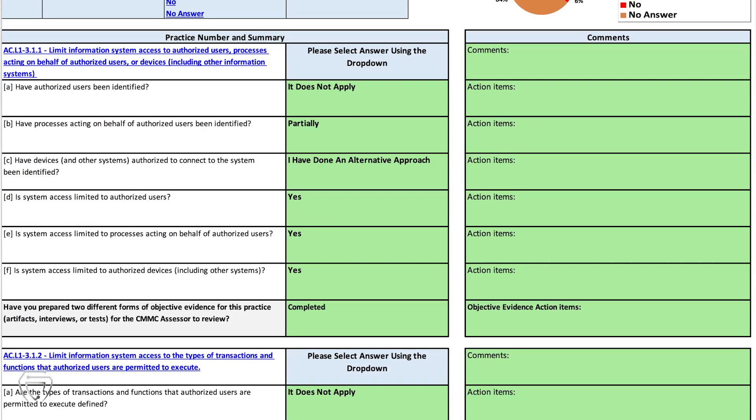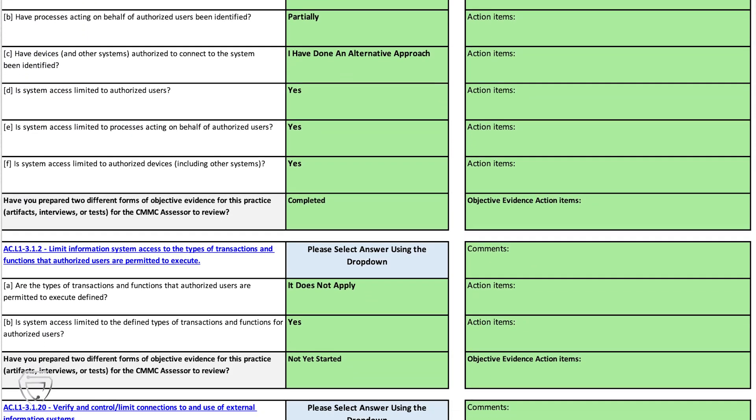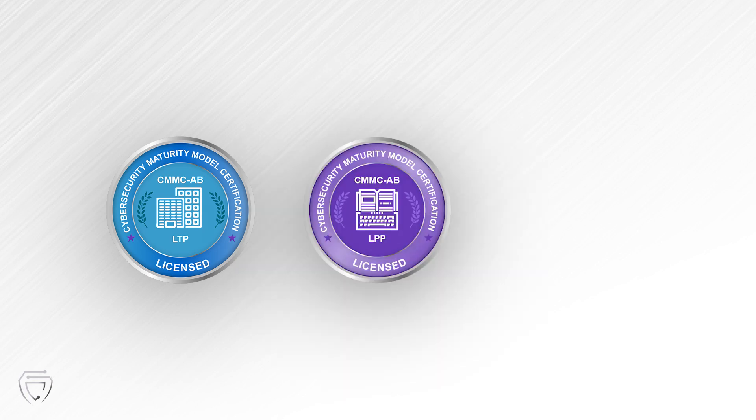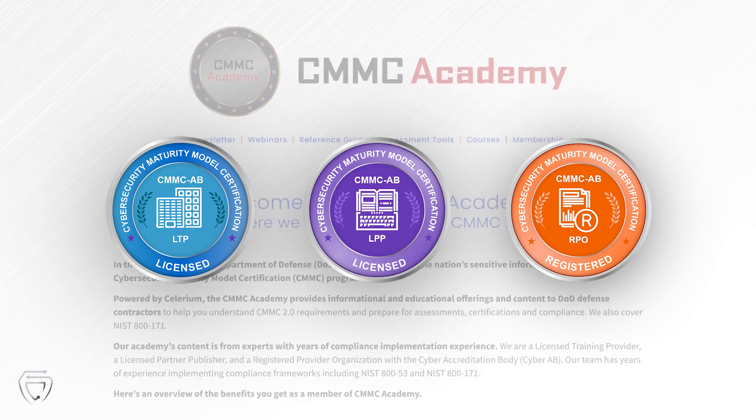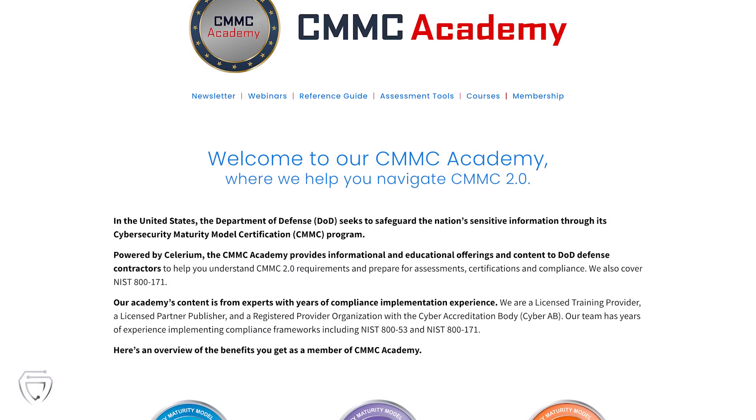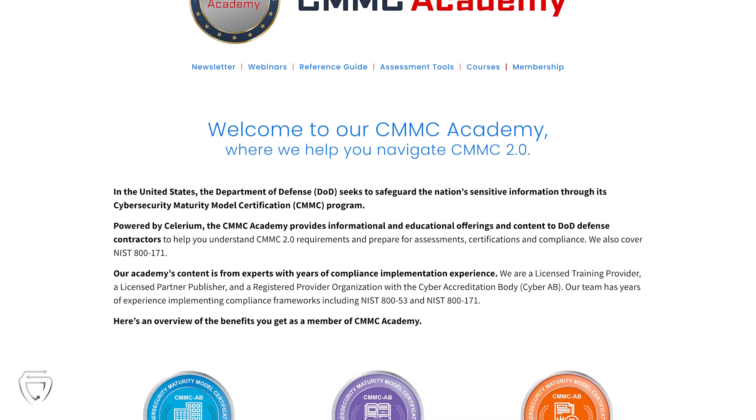You can count on all that content from our Academy. We are a licensed training provider, a licensed partner publisher, and a registered provider organization. So you can count on our Academy to help you achieve CMMC certification for your organization.